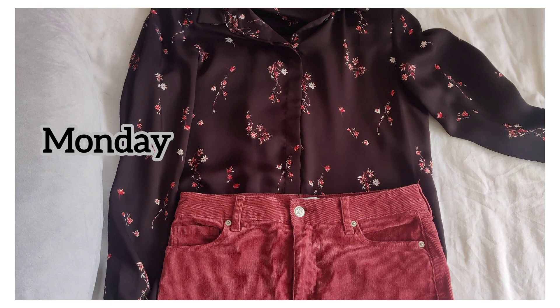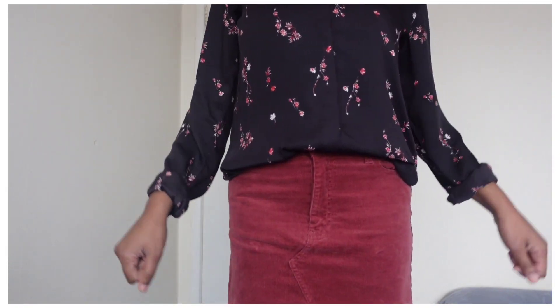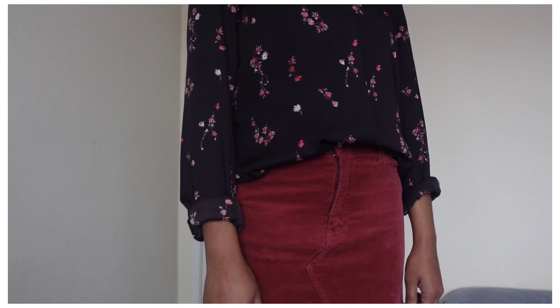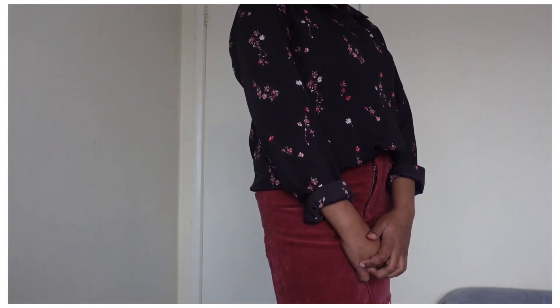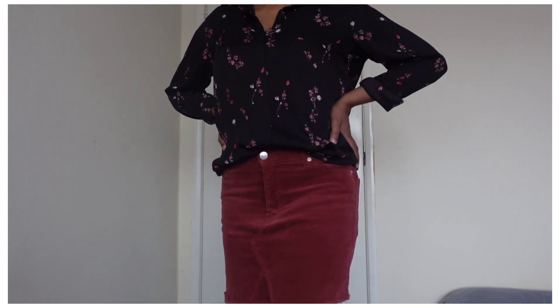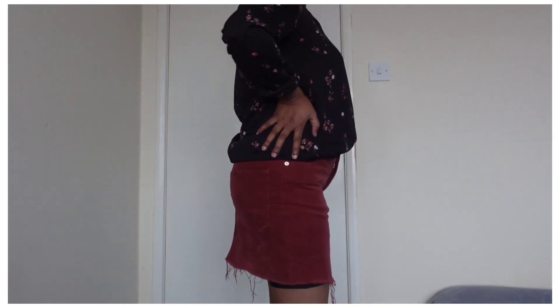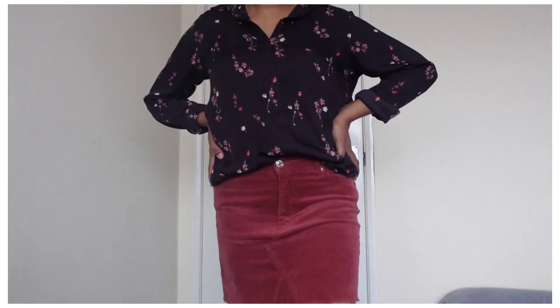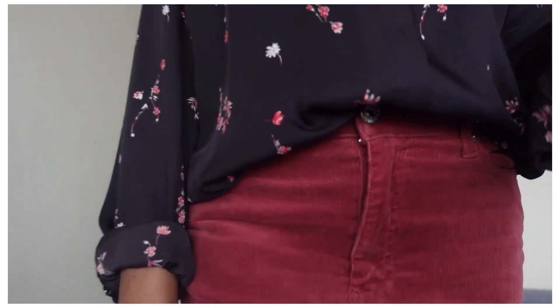Today's video is outfit of the week video. So Monday, I wear this skirt, a corduroy mini skirt. I wear this shirt — this shirt is a recent favorite outfit. It is a black floral top. It is a very good material and it is a black favorite outfit. This is the Monday outfit.